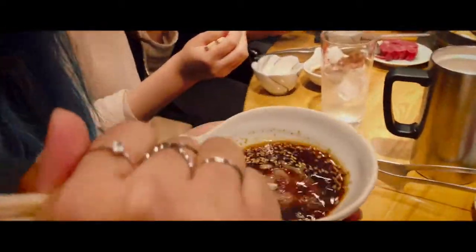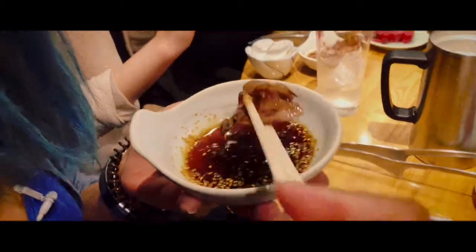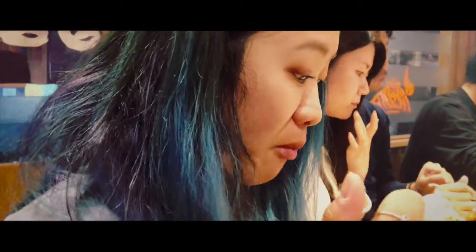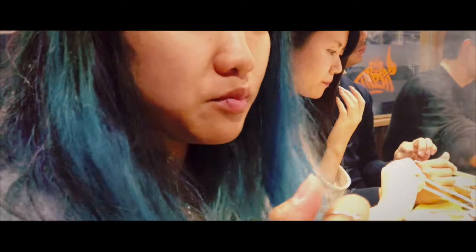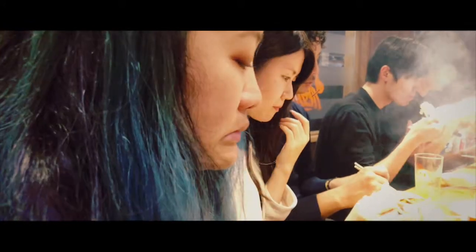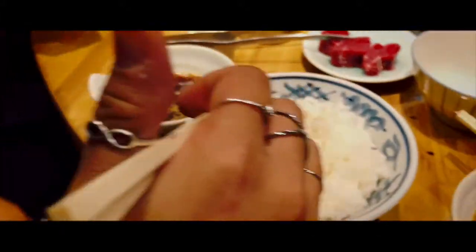I'm going to try it with the sauce first. Mmm. Pretty tender. No gamey flavor whatsoever. The sauce is really good though — it actually cuts down the oil a little bit. Pretty nice.